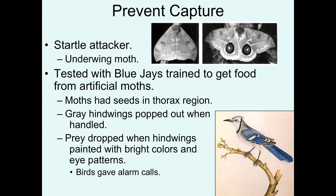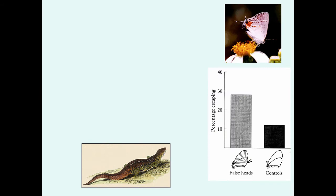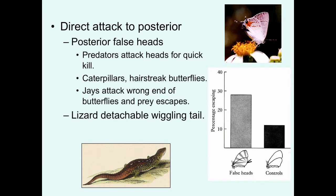The study showed that the birds were more likely to drop the prey when the hindwings were painted with bright colors that suddenly startled them, or if they had eyespots. The birds indicated that it was some kind of shock because they would give an alarm call when they jumped back.